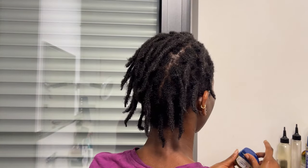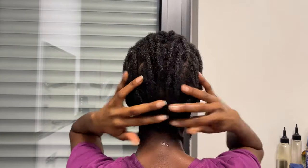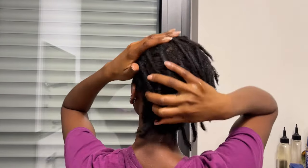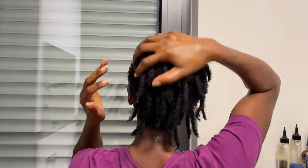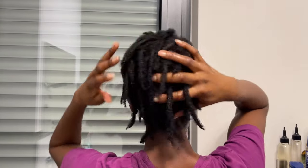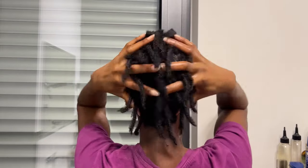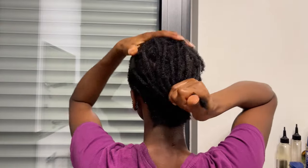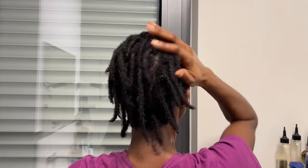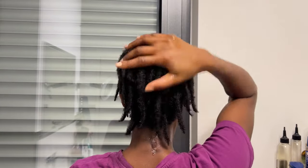If you have 4C hair and your hair is extremely dry or experiencing stagnation — like it will never grow — try these natural ingredients. I started my natural journey this year, my hair is 4C, and it used to look like it couldn't grow at all. But when I started applying natural ingredients consistently, my hair started to grow. Natural ingredients work, but only if you use them constantly. Using them once a week or once a month will not give you results.